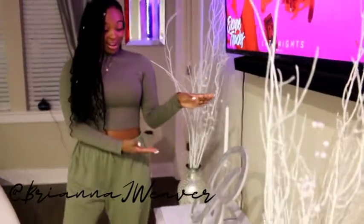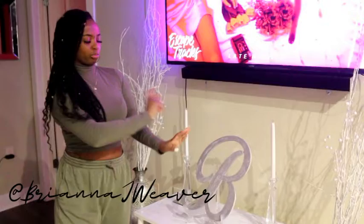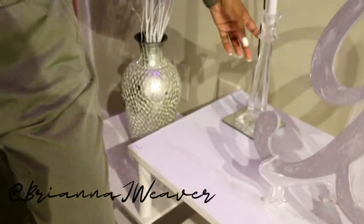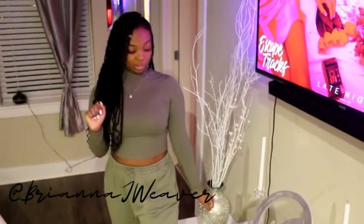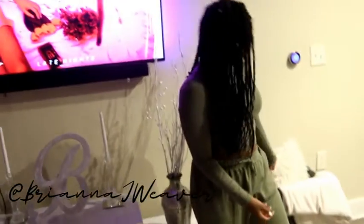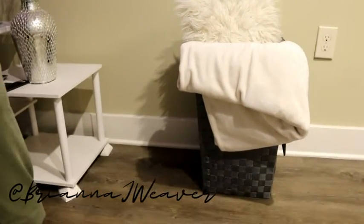This big B is from Michael's — it was just wood and I spray painted it gray. These pieces are from Goodwill — don't sleep on Goodwill, you can find some good custom pieces and nobody is going to have what you have. These little candles are from Dollar Tree and these mirrored candle holders are also from Dollar Tree. Lastly in my living room we have this basket — it's so chic and Pinterest-y. I just threw a blanket and a pillow in there.